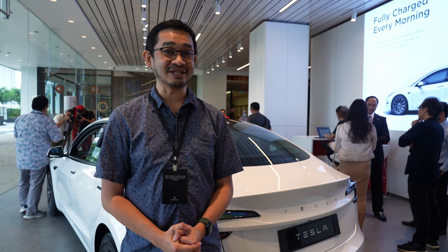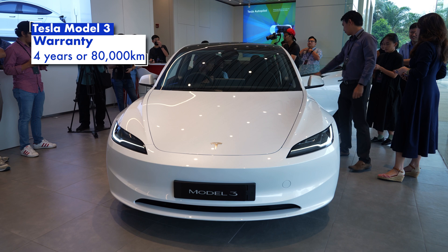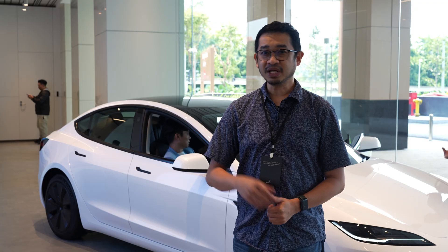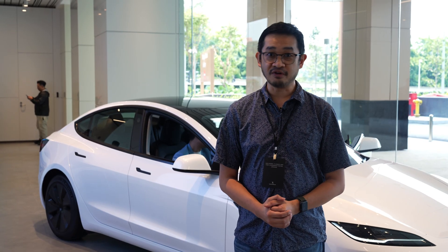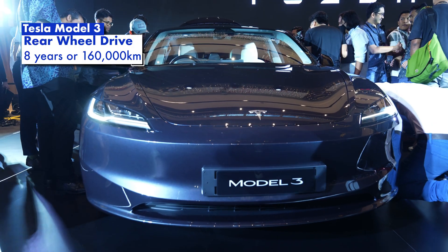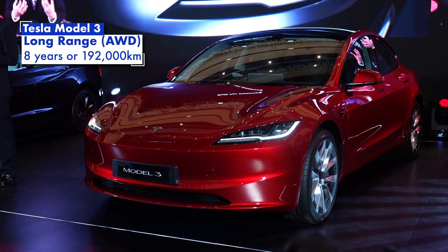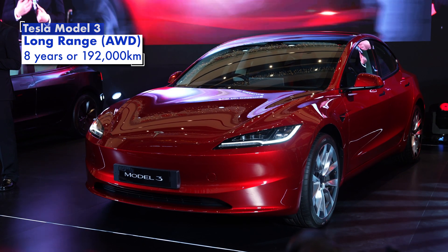That's pretty impressive. Similar to the Tesla Model Y, the Model 3 comes with a 4-year or 80,000km vehicle warranty, whichever comes first. The battery has a much longer warranty: 8 years or 160,000km for the base model, and 8 years or 192,000km for the long range version.